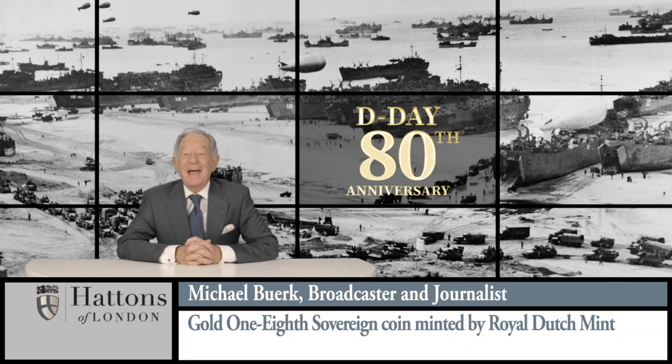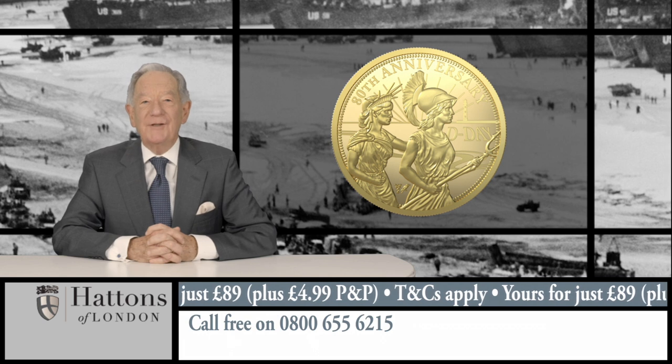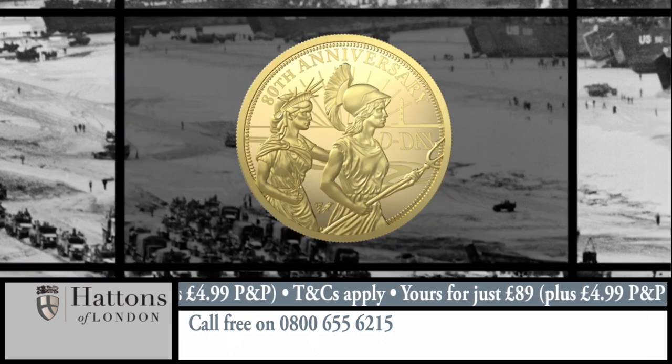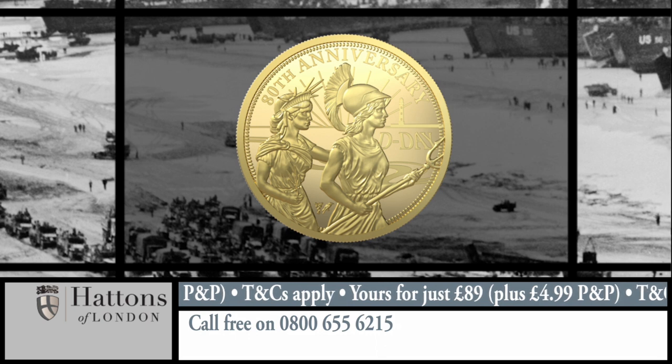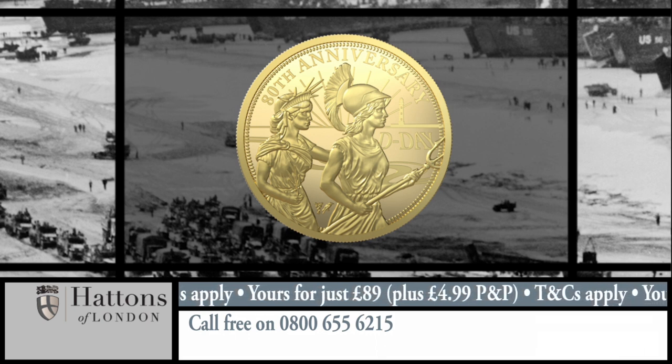2024 marks the 80th anniversary of D-Day, which led to the liberation of Western Europe and ultimately the end of World War II. To mark this significant anniversary, a new gold 1.8 sovereign coin has been produced. Minted at the Royal Dutch Mint, in one of the countries liberated in the months following D-Day, it's the first 1.8 sovereign ever to be minted in mainland Europe.